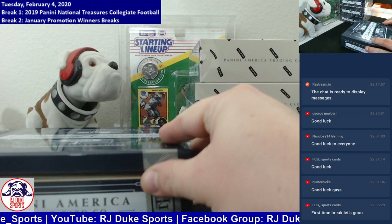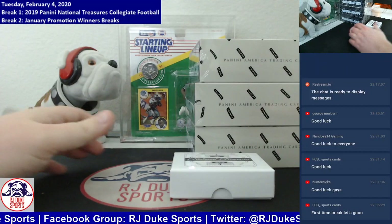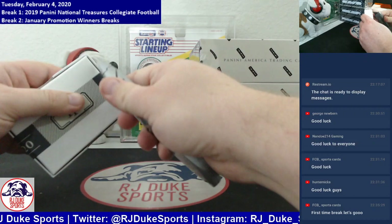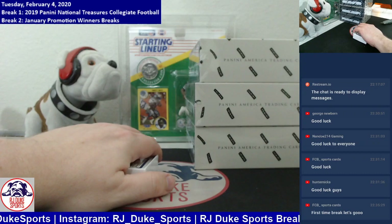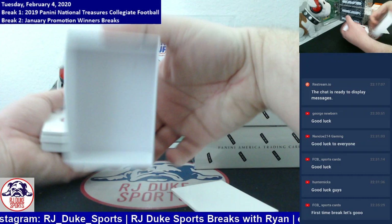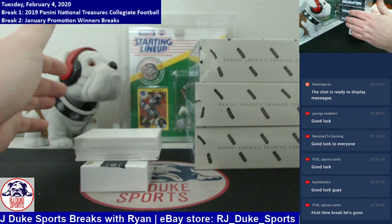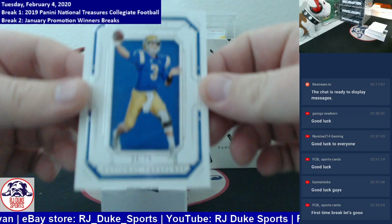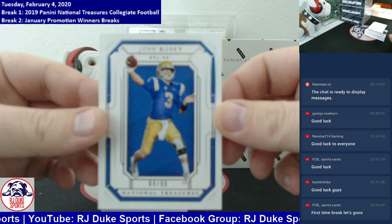One of my favorite sounds of breaking, the cracking of the National Treasures wood. First card out the gate is a base card, number 299, Josh Rosen. You will kick things off.